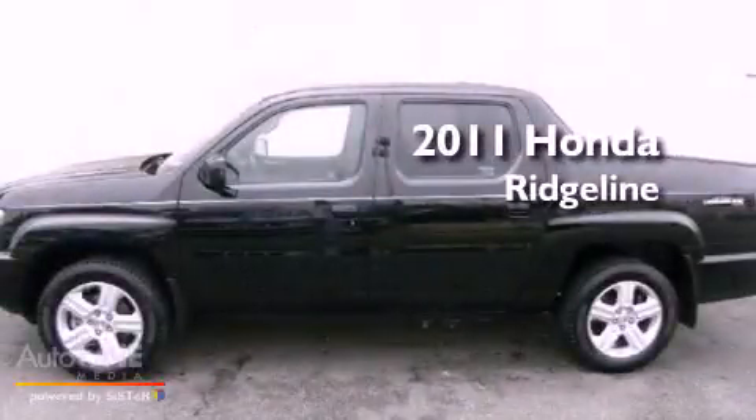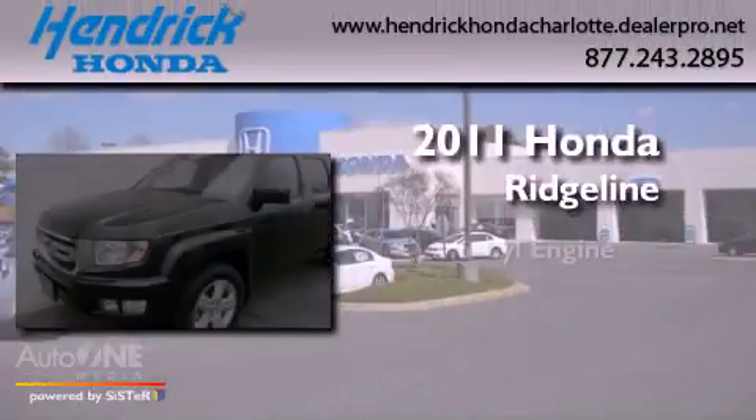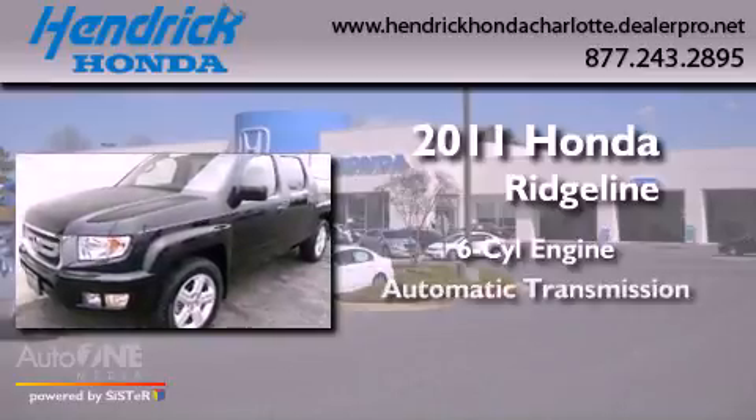This is a 2011 Honda Ridgeline. It has a six-cylinder engine, an automatic transmission, and four-wheel drive.